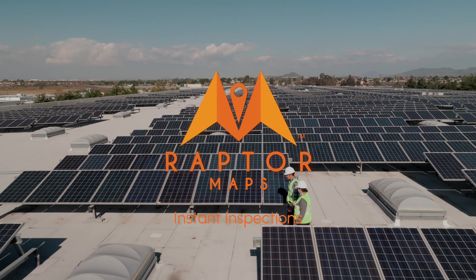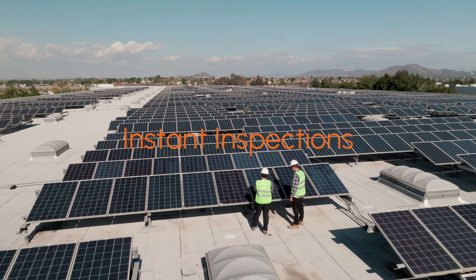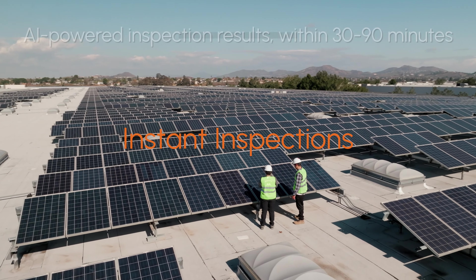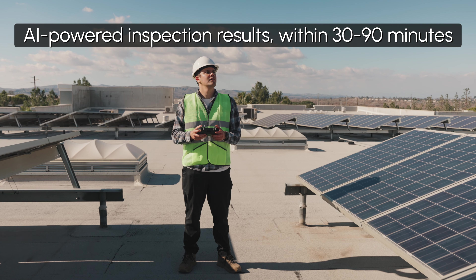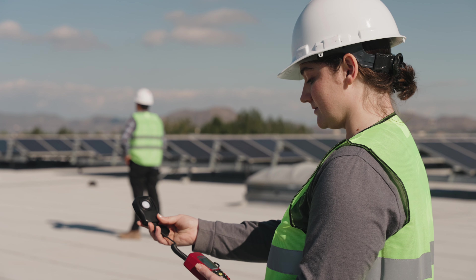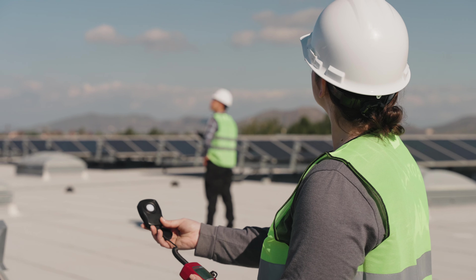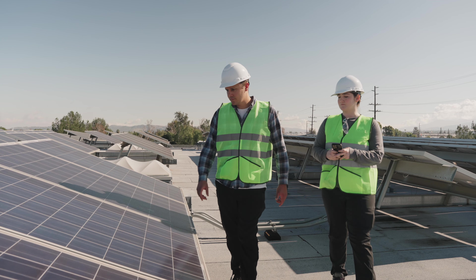The next leap in CNI solar operations is here. Introducing Raptor Maps' Instant Inspections — a new AI-powered, fully automated inspection solution delivering critical, actionable insights within 30 to 90 minutes. 99% faster than the industry average.